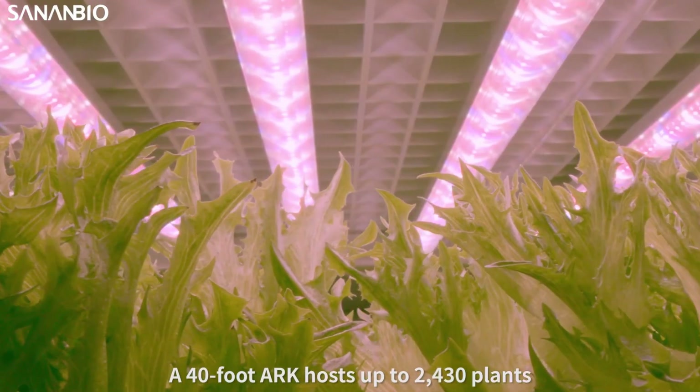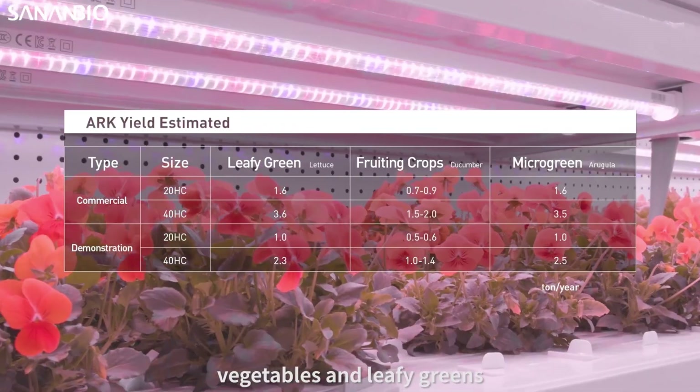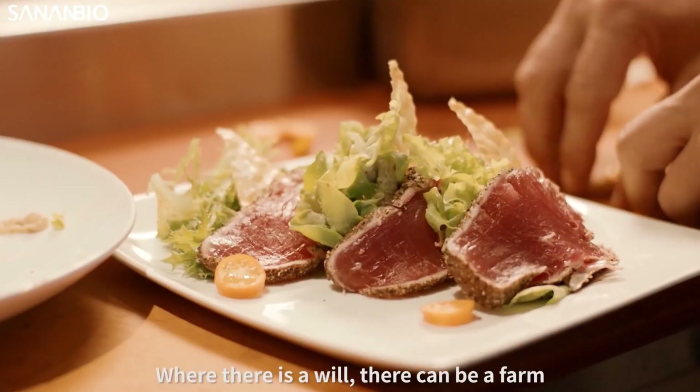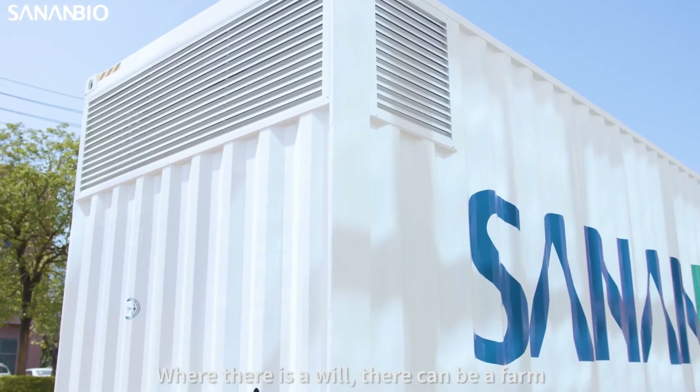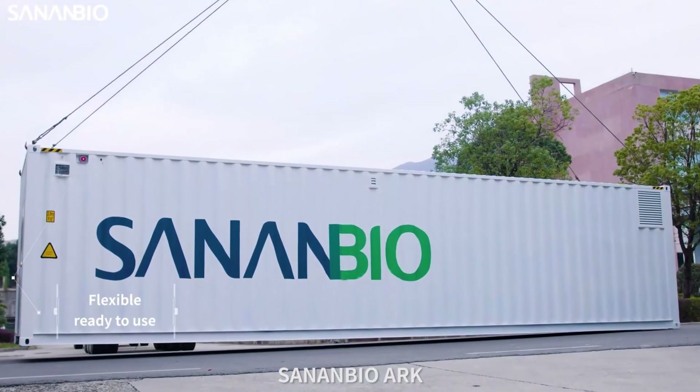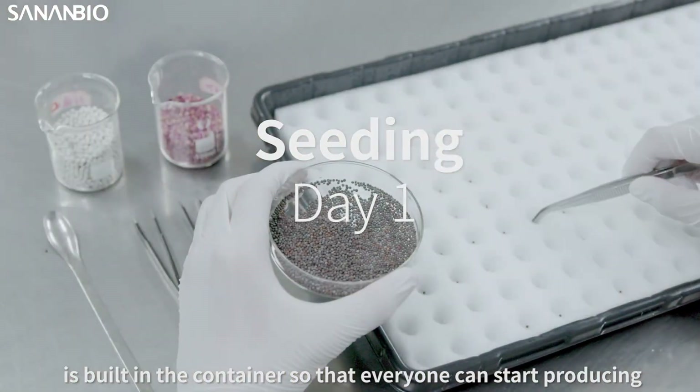This enables the cultivation of up to 2,430 heads of lettuce at once. Versatile and efficient, a single container can grow as many as 300 different types of herbs, making it a compact yet powerful solution for sustainable food production anywhere in the world.